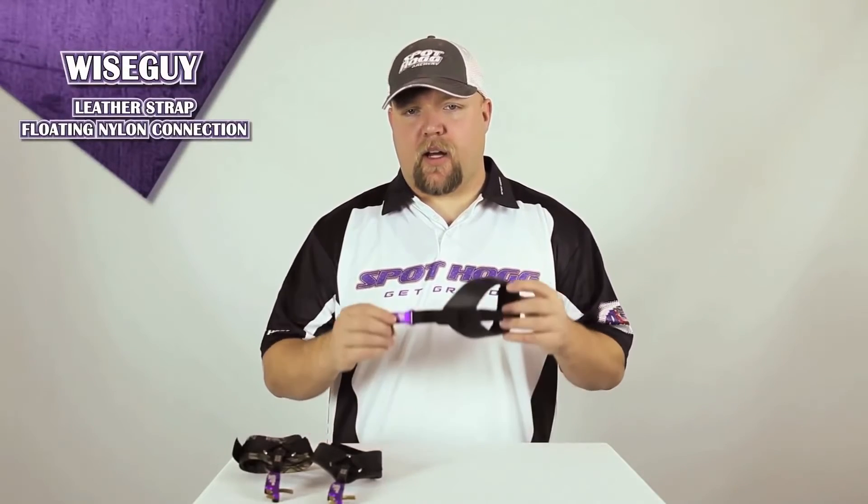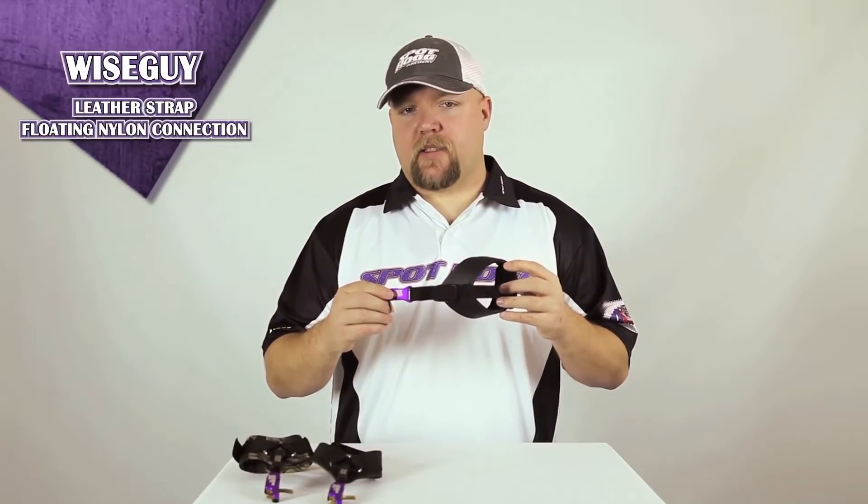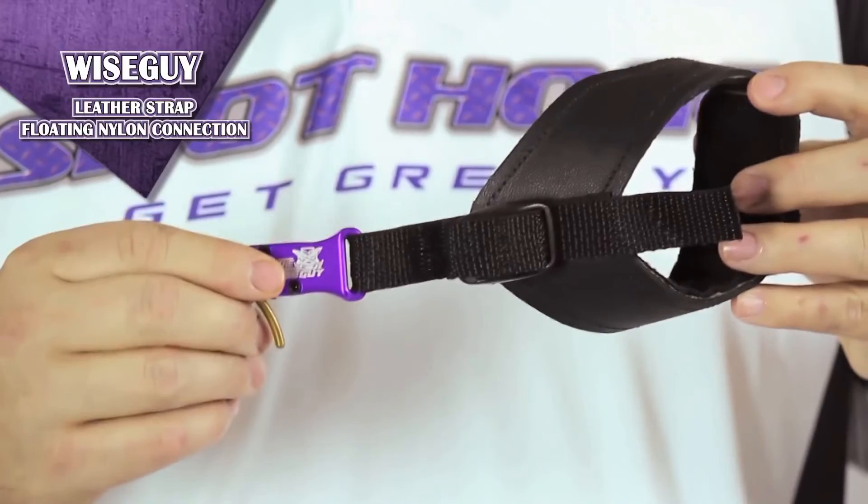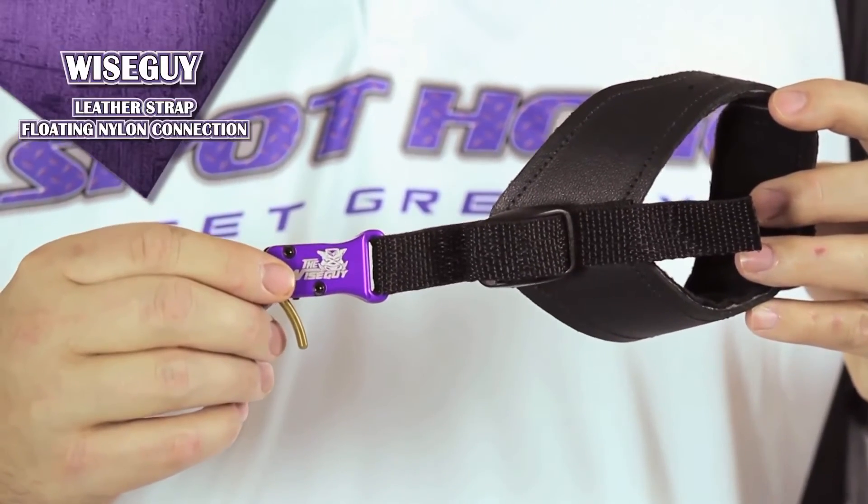Our last Wiseguy release model has a leather buckle with a floating nylon connection. It has the same leather wrist strap; however, it allows a much shorter or longer range of connection between the wrist strap and the head of the release. To learn more about the Wiseguy releases, please visit our Wiseguy adjustment videos.